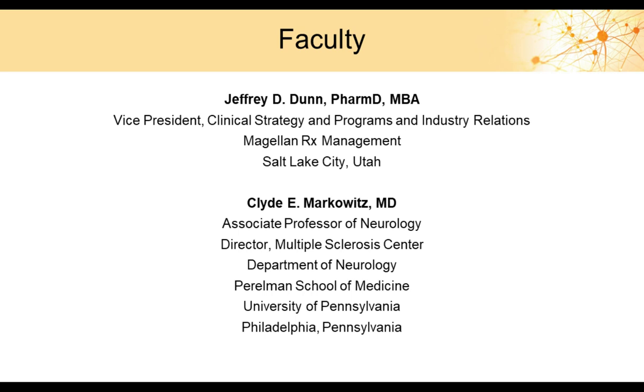My name is Jeff Dunn. I am Vice President of Pharmacy for Magellan Rx Management in Salt Lake City, Utah. I am joined today by Dr. Clyde Markowitz, who is Associate Professor of Neurology, Director at Multiple Sclerosis Center, Department of Neurology, Perelman School of Medicine at the University of Pennsylvania in Philadelphia, Pennsylvania.